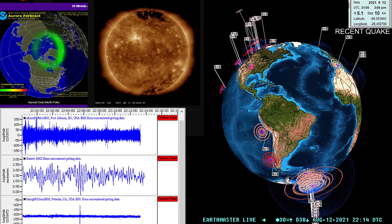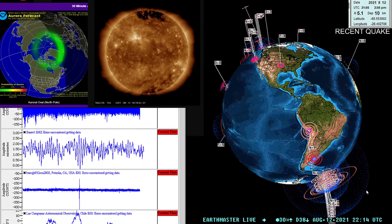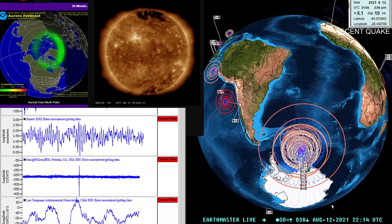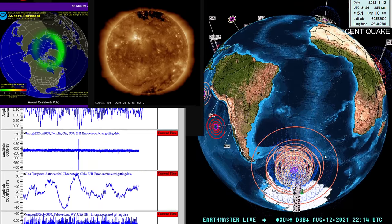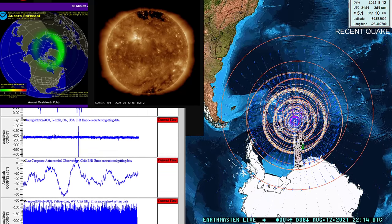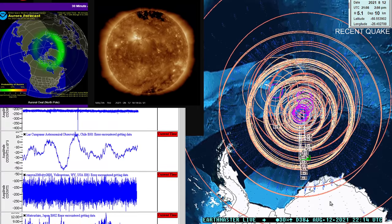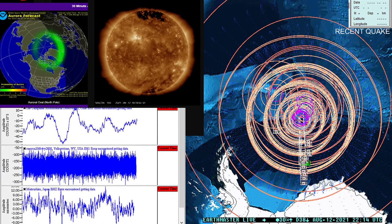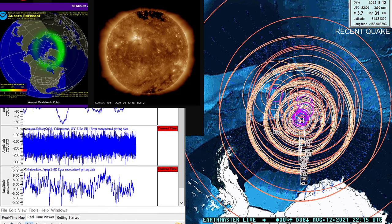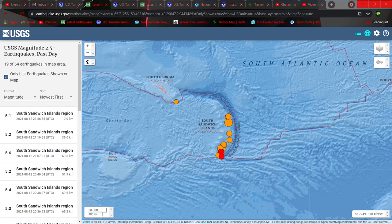What's going on, folks? It is Earth Master here on the live stream. I'm going to do a quick update video regarding some very interesting activity taking place down here towards the southern end of the globe. This all comes after a pretty large 7.6, downgraded to a 7.5 by the USGS, around the South Sandwich Islands. I want to show you guys what's going on down here — some pretty crazy activity.